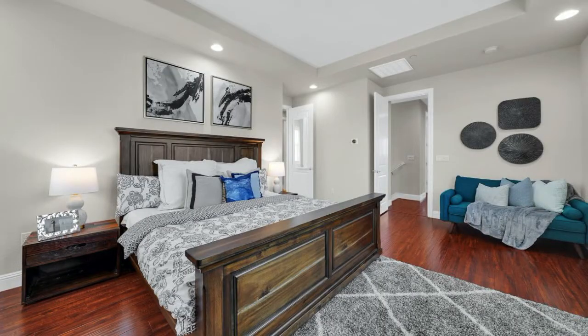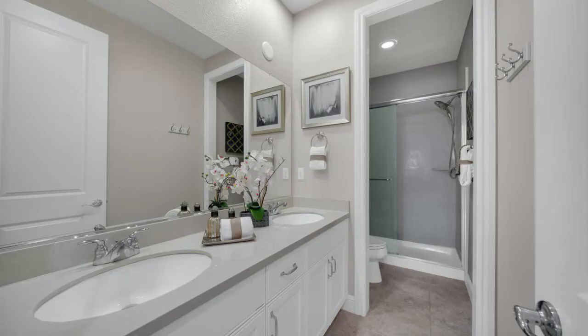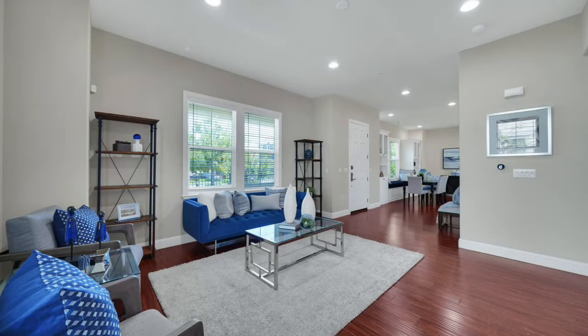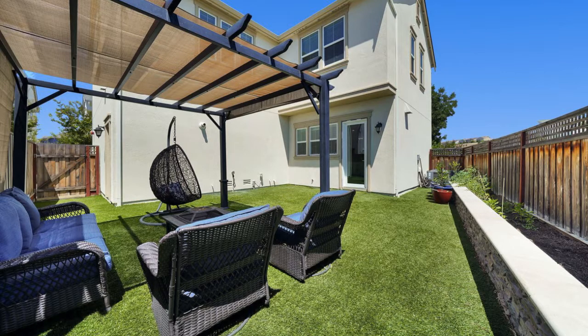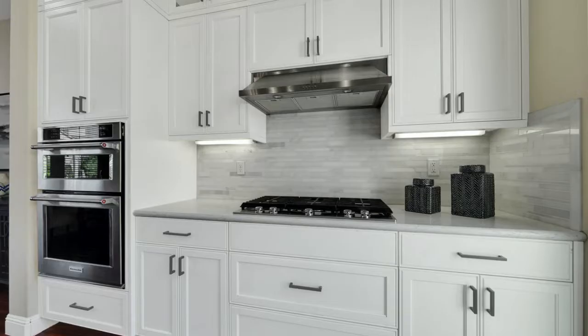The beautiful two-story home features four bedrooms, two and a half bathrooms, 2,214 square feet of living space, with a charming backyard and no side neighbor. The gorgeous kitchen has stainless steel appliances, including a KitchenAid French Door Refrigerator.